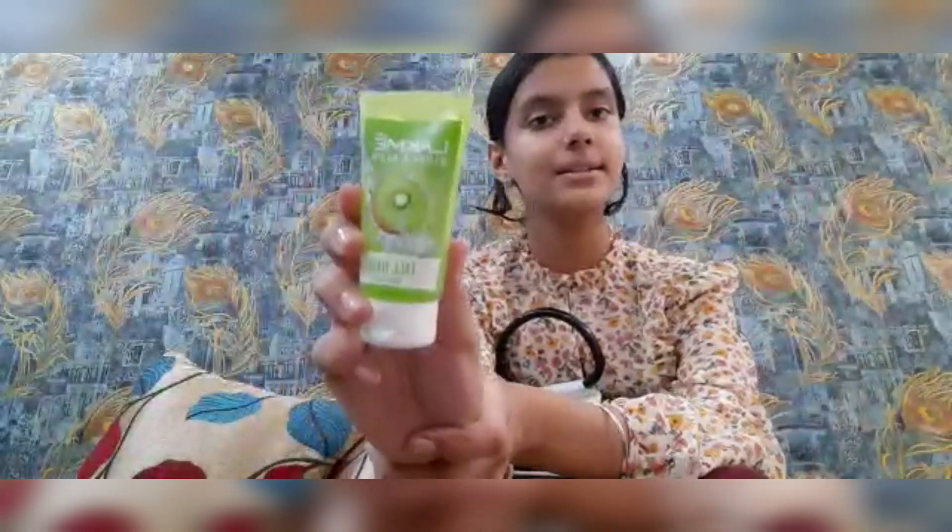Next is this Lacme kiwi crush face wash. You guys might be thinking why I have kept it in the backpack — but if it comes to sleep, it comes to sleep, so on the spot do your face wash!